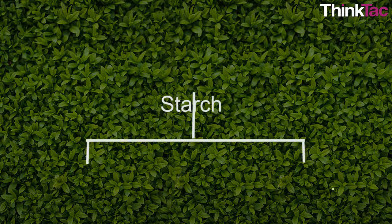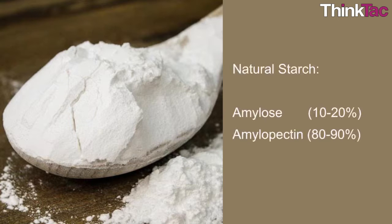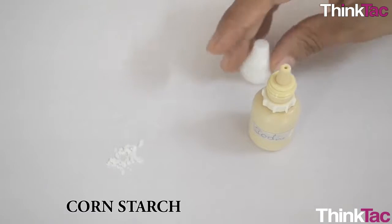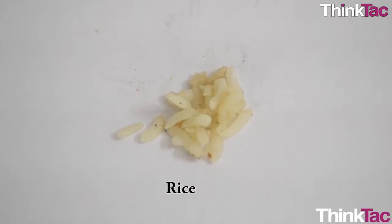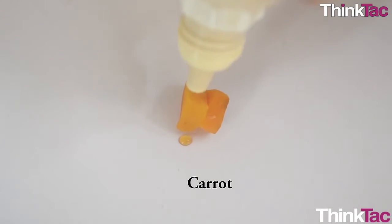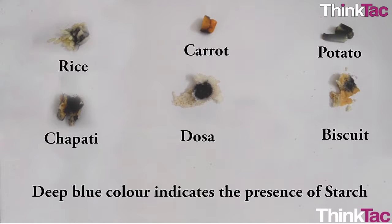Starch can be separated into two fractions: amylose and amylopectin. Natural starches are mixtures of amylose, about 10–20%, and amylopectin, about 80–90%. Amylose forms a colloidal dispersion which is soluble in hot water, whereas amylopectin is completely insoluble. When we add potassium iodide to food items that contain starch, the iodine molecule slips inside the amylose coil — this gives the deep blue colour.